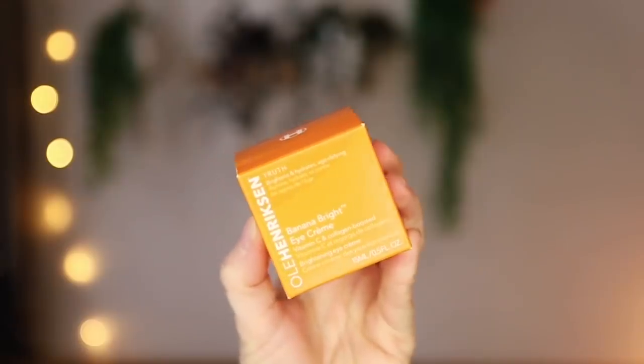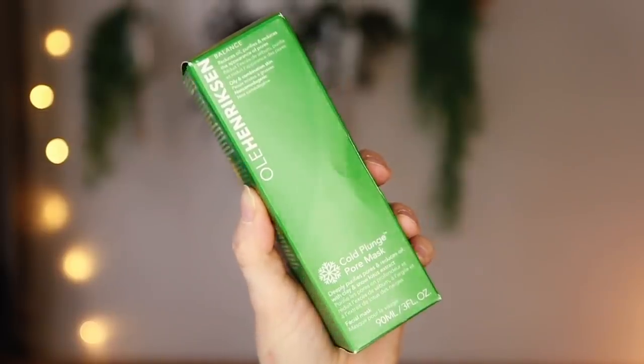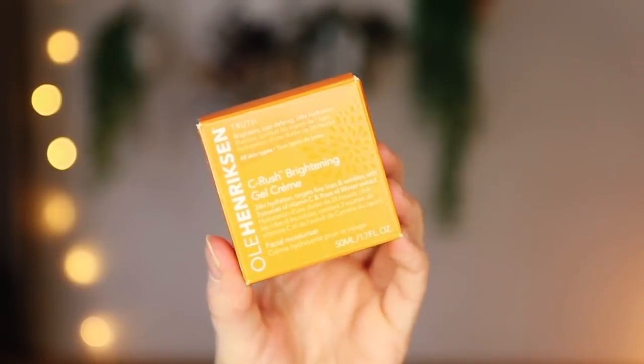One of my favourite skincare brands, Ole Henriksen, have sent a couple of their products that I've been using, so now I have some backups. The Banana Bright Eye Cream is just incredible — I've been using it morning and evening recently around my eye area. They've sent the Cold Plunge Pore Mask, which deeply purifies pores and reduces oil with clay and snow lotus extract, and also the Sea Rush Brightening Gel Cream — a really nice light whipped sorbet moisturiser to keep your skin nice and youthful and radiant.